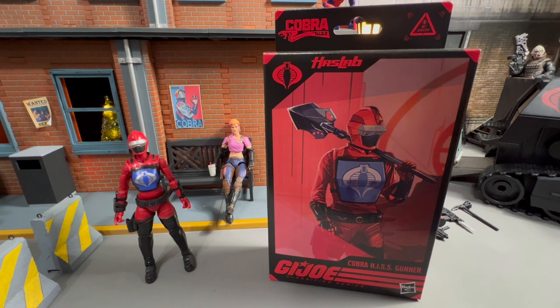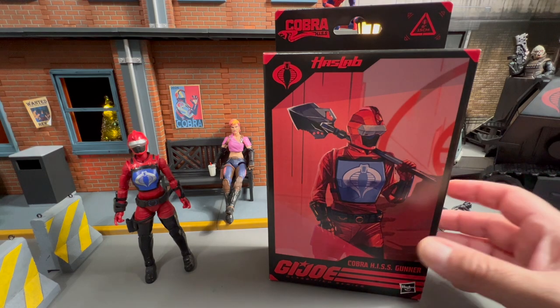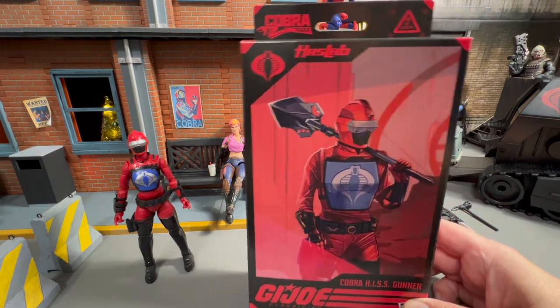All right, collectors, today on the channel we've got a special treat. Once again, another figure from the HasLab Hiss. It is the Cobra Hiss Gunner.